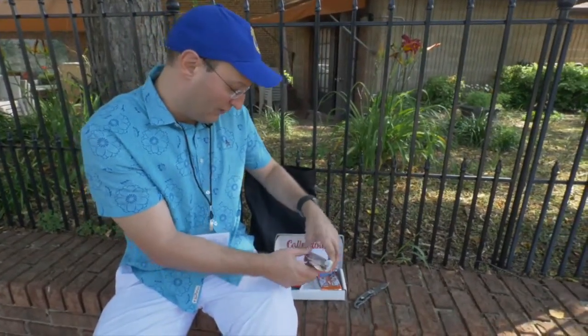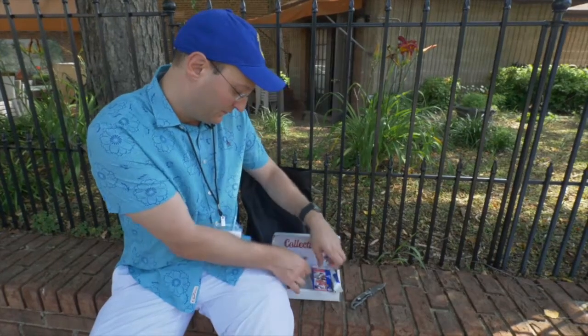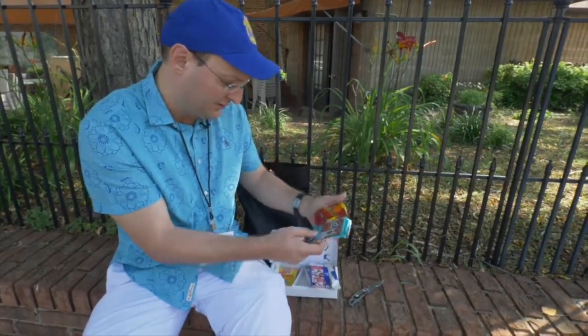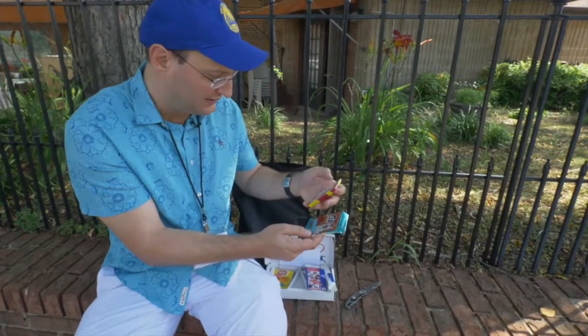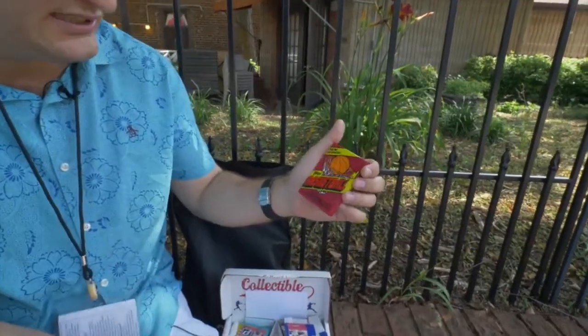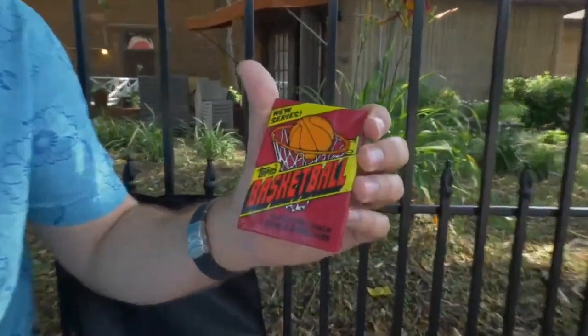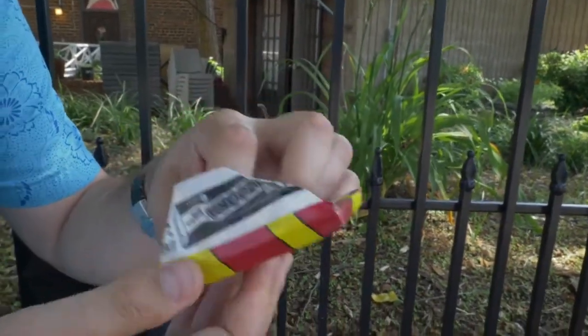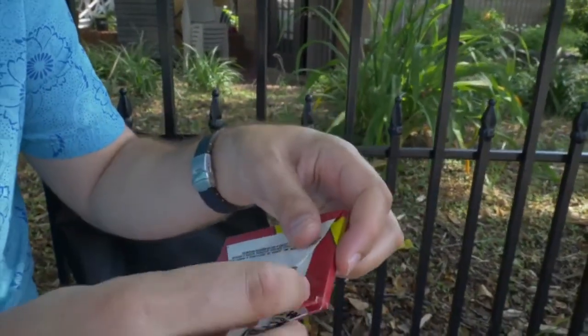We're going to open up one more pack today. We're going to do a little tease — what year is this? I can't tell from the cover actually. We're going to do this Topps basketball pack and I guess we'll see when we open it. 13 cards, one stick of bubble gum. I know they phased out the bubble gum, so I'm thinking this is a little bit older.